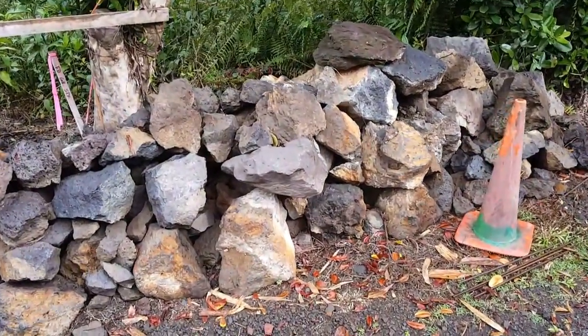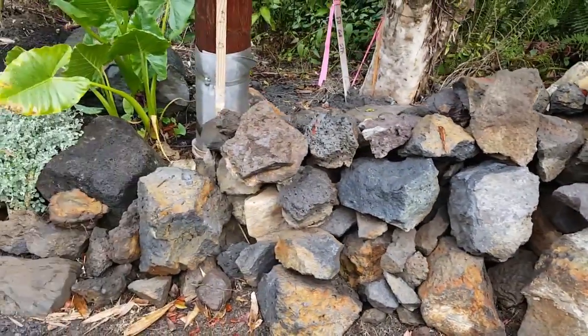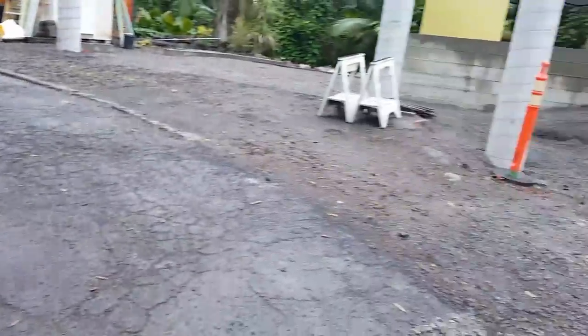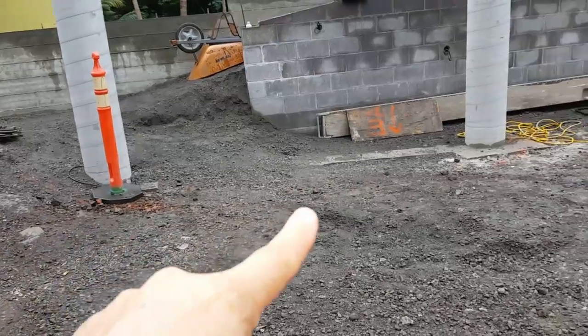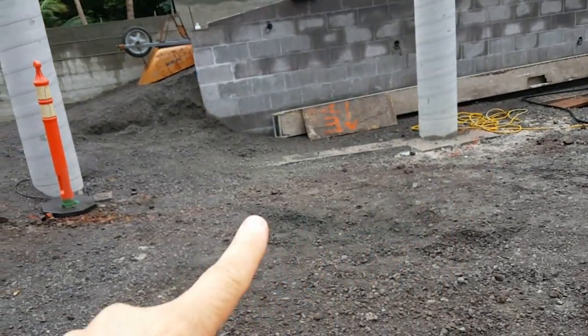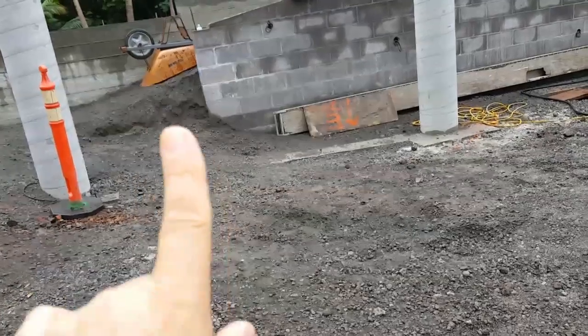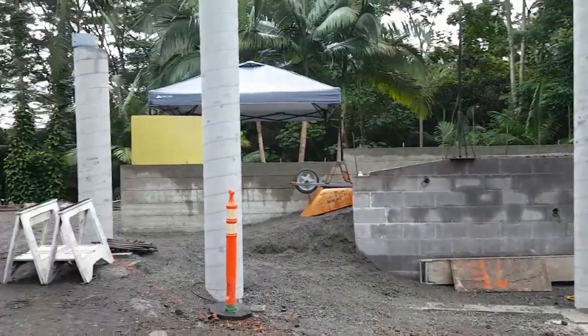These are some of the rocks that we're going to use for the walls — that was from up here, and I have three more piles of rocks. We're going to do the biggest boulders right here, because this really goes up at quite a slant. That'll all be planted in some greenery too.